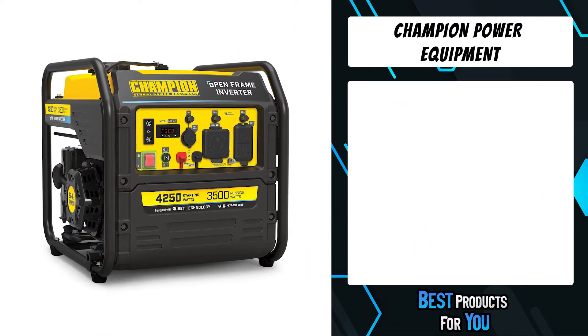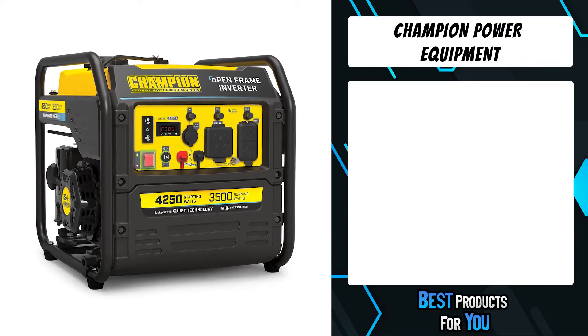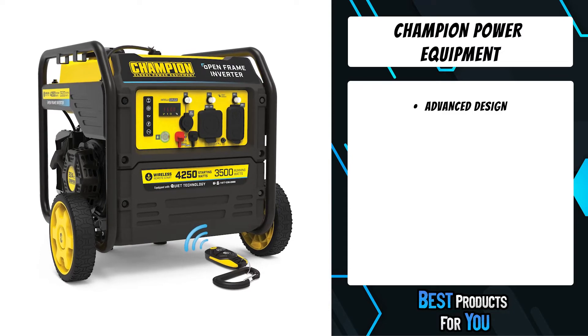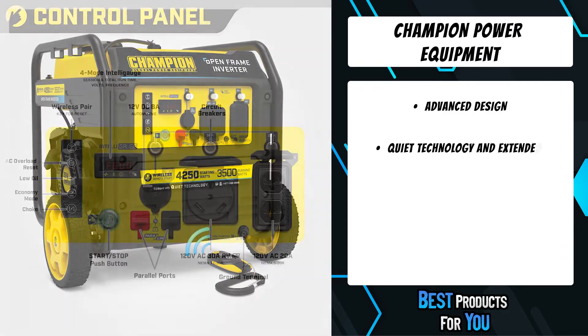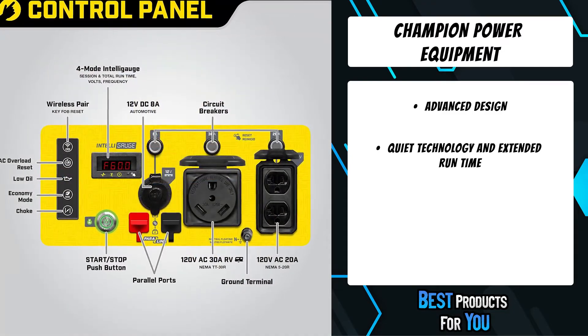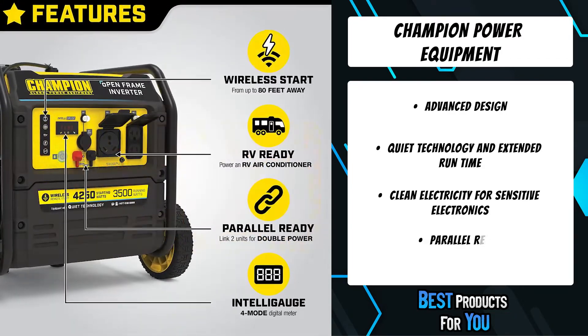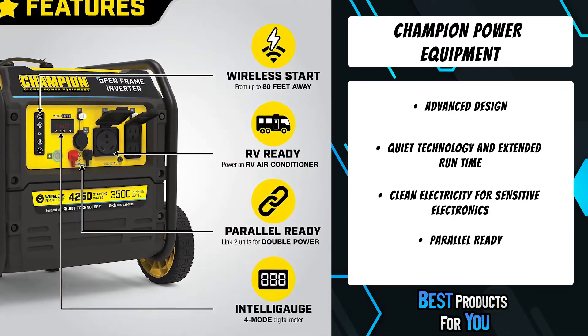The first product on the list is the Champion Power Equipment 4250-watt open frame inverter generator, one of the most innovative products on the market. Its advanced technology and innovative design will improve the way you power your life.